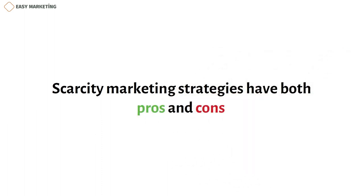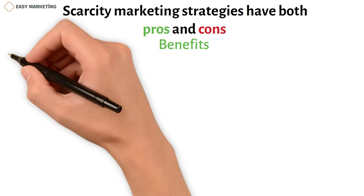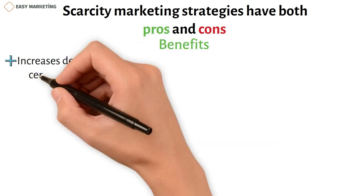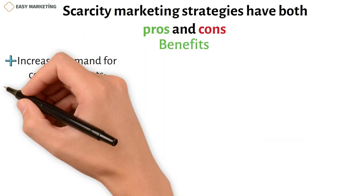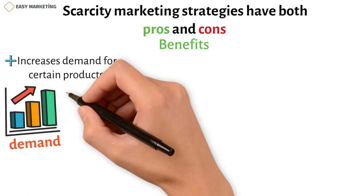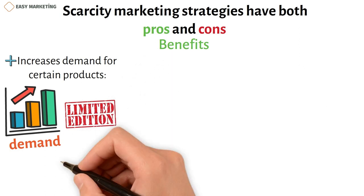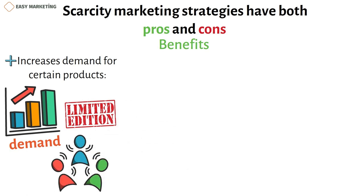Scarcity marketing strategies have both pros and cons. Look at these pros and cons to help you understand how the strategy might affect your business. One key benefit is that it increases demand for certain products. Scarcity marketing often increases demand by making products harder to get and more exclusive. When customers tell others about your limited edition items or discounts, it may help promote your products and get more potential customers interested.